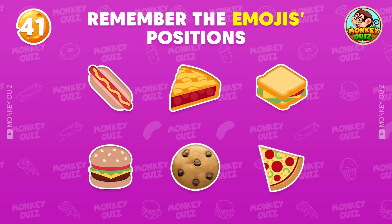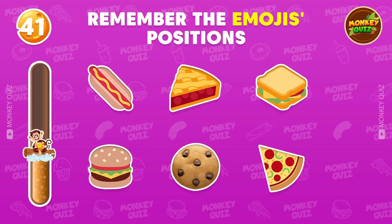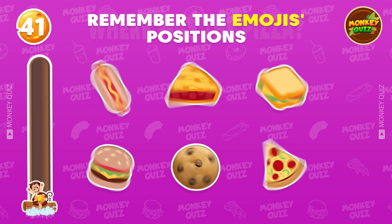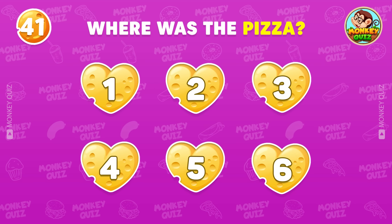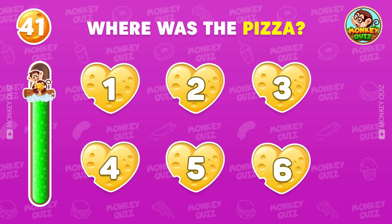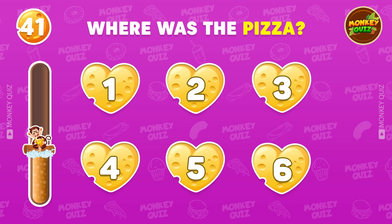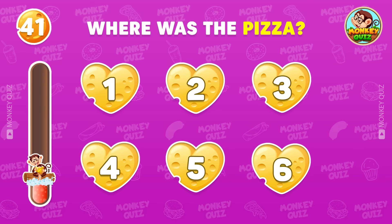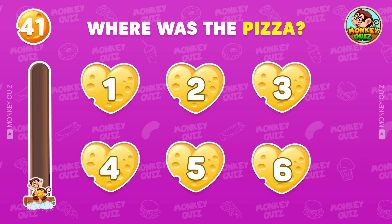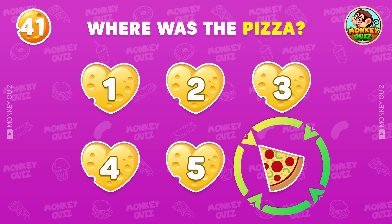Remember the position of all the emojis! Which number was the pizza? Correct! The pizza is located in the number 6 position!